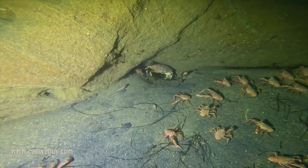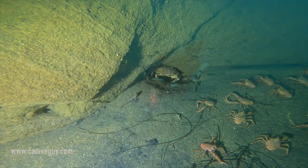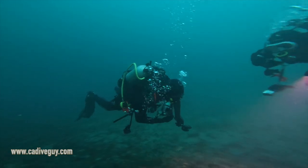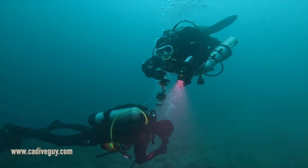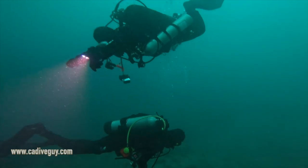Temperatures in the canyon were a balmy 51 degrees once you hit the thermocline. The thermocline was at around 30 feet, so when you hit it you felt it — it was very prevalent. And then when you got out of it, it was really nice. Not sauna nice, but kind of like, yeah, I'm glad I'm out of the thermocline.